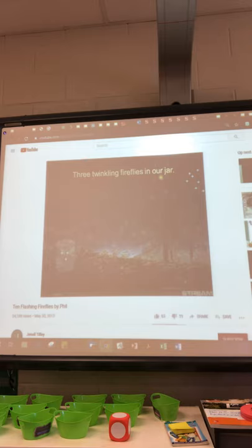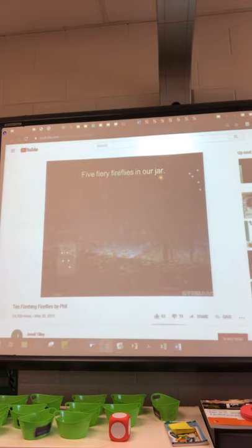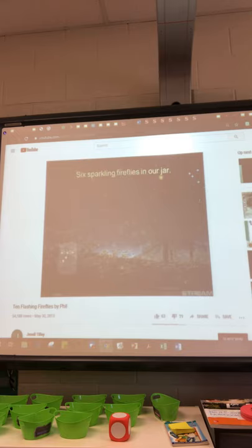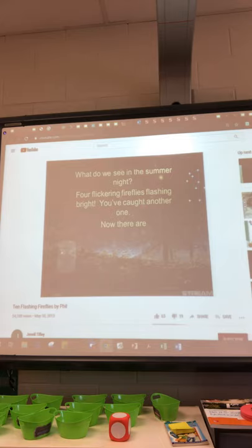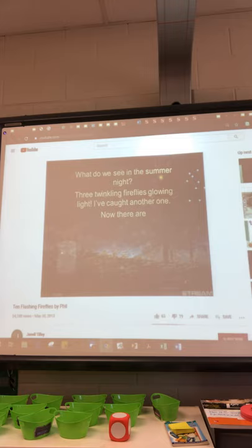Let's catch another one. What do we see in the summer night? Seven bright fireflies, what a sight! Catch someone by the bush. Now there are four flickering fireflies in our jar. What do we see in the summer night? Six sparkling fireflies. We're releasing bright — catch someone flying high. Now there are five fiery fireflies in our jar. What do we see in the summer night? Five fiery fireflies flashing bright! Get the one way up there. Now there are six sparking fireflies.